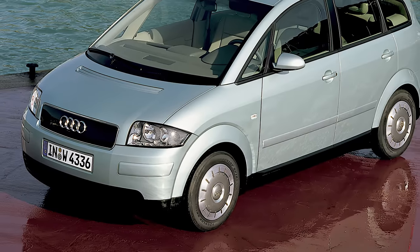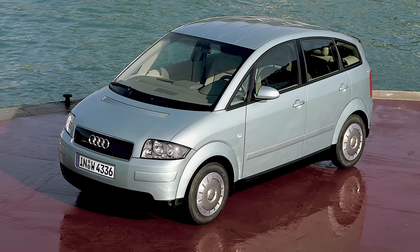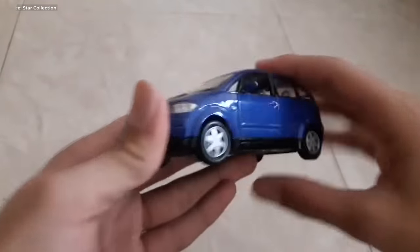Sadly, the A2 didn't sell well. It was cheap to run, but that doesn't make it a cheap Audi — it's just a small one.